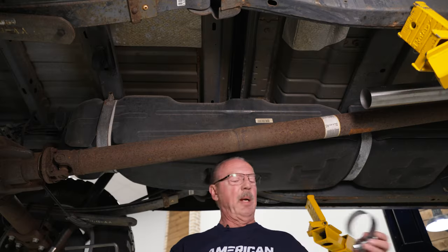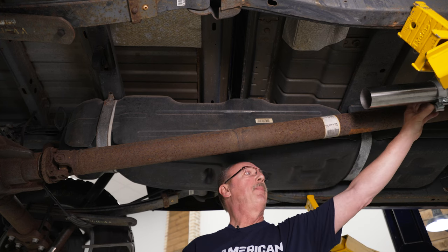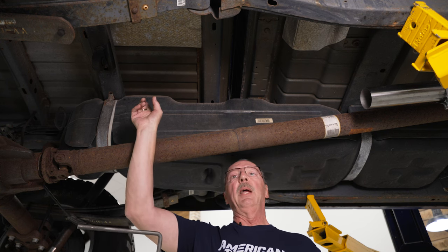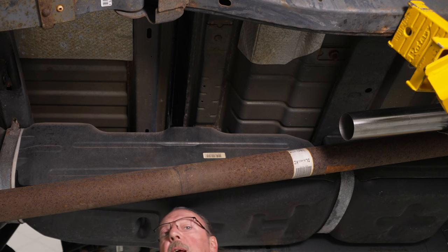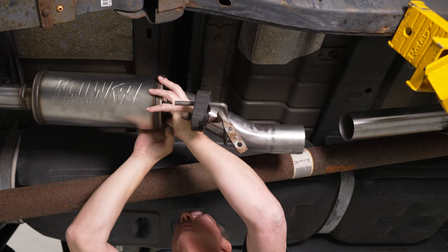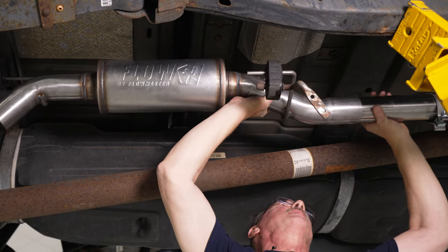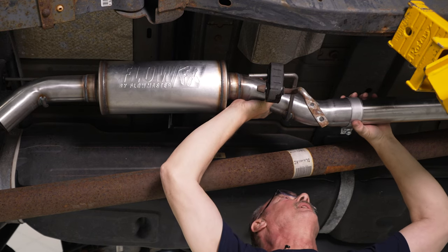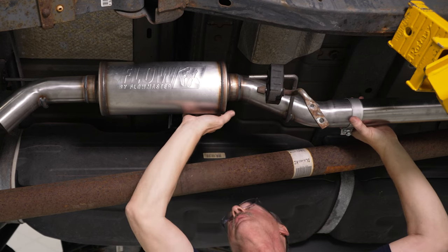Now we can go ahead and get our muffler installed. Before we actually install the muffler, we're going to take our 3-inch clamp and slide it over our inlet pipe so that it's out of the way. Then we're going to take this rear hanger and insert it into the hanger that's in the middle of the truck, and then join the two pipes together and hook up our other exhaust hanger. We'll slide that in, bring our pipes together, and make sure it's seated all the way through, then slide our clamp over. Keep this clamp close to the end of the muffler pipe so that it gets the best grip to secure it.